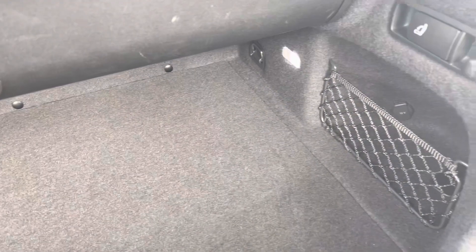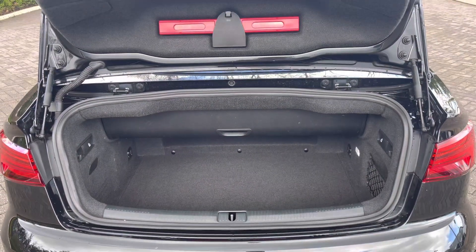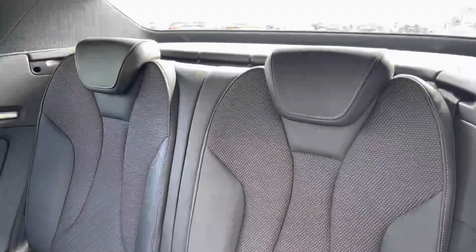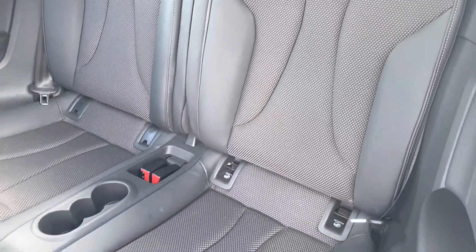The boot provides you with ample space to load items such as your weekend shop, or you can fold down the rear seats using those two tabs to extend the boot space. The rear seats are finished in this inviting leather cloth material with the added benefit of ISOFIX anchor points.